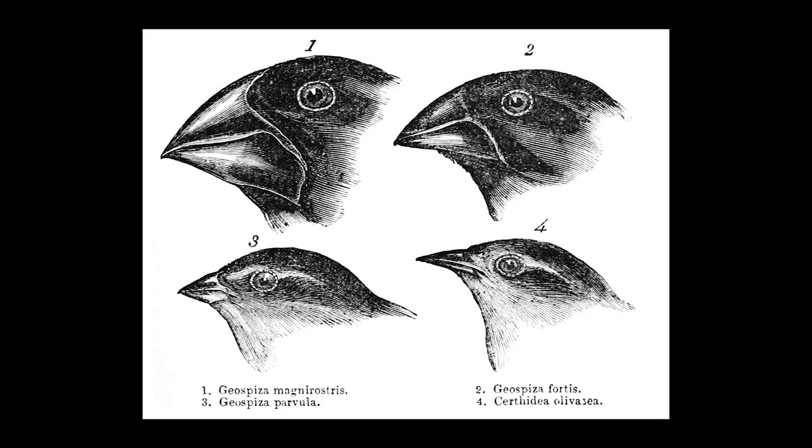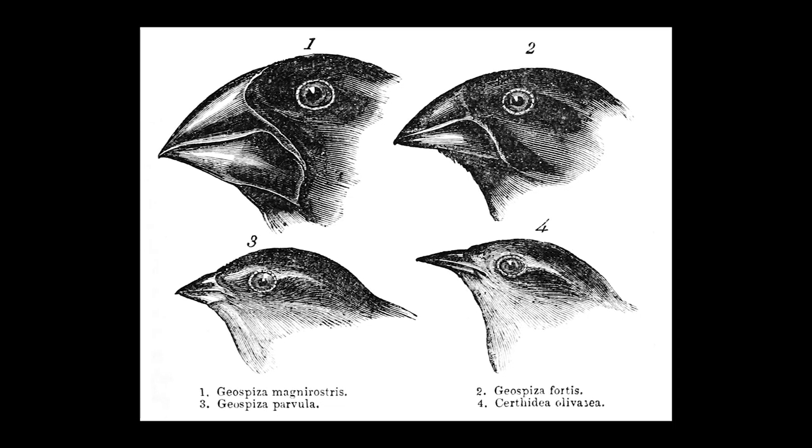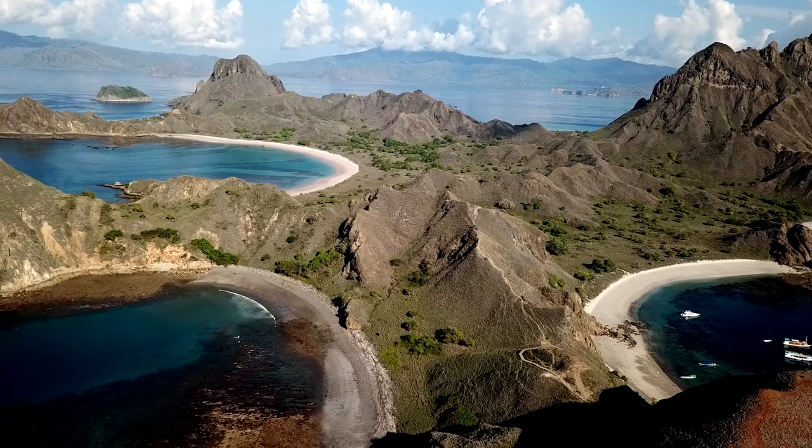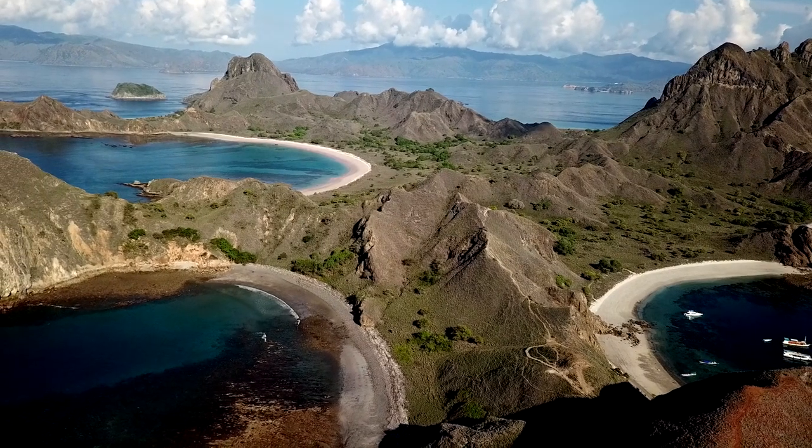In last week's activity we looked at the processes that drive natural selection — the factors that explain why the Darwin finches have beaks that differ in their shape and their size. Well, this week your task is to take that thinking one step further and think about how and why animals change on islands.